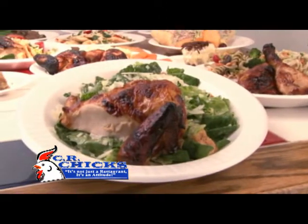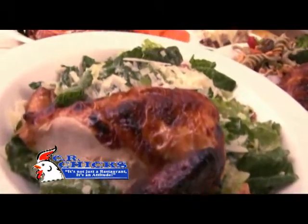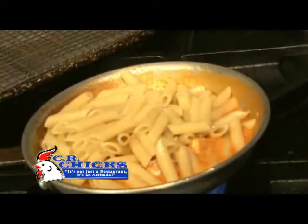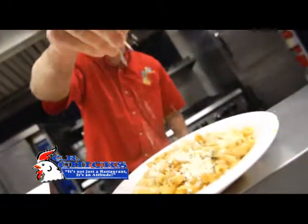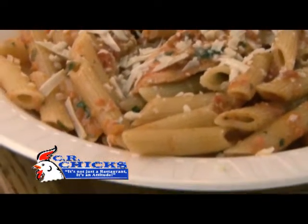Our chicken Caesar has to be one of the best you'll have anywhere. It's made with fresh anchovies, fresh hand-peeled garlic, and the highest quality olive oil. We bone the chicken right off a hot chicken, right off the rotisserie. For the smoked chicken, we take it from the rotisserie, cut it up, toss it in a sugar brine, and smoke it over hickory or mesquite wood chips — and that's the chicken you get in our smoked chicken pasta, which is our most famous dish.